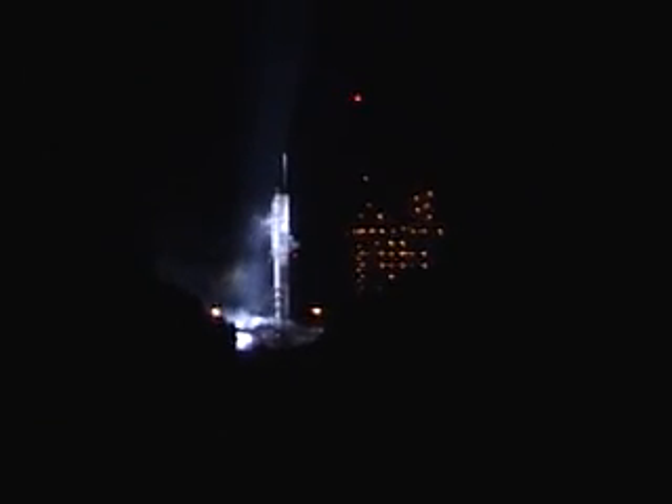We are in good positioning, very smooth. Very good — first stage maintaining control, very little movement in the engine. Approaching 3 minutes and 50 seconds of flight.